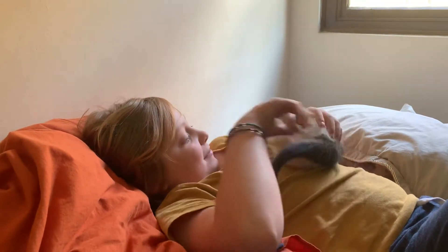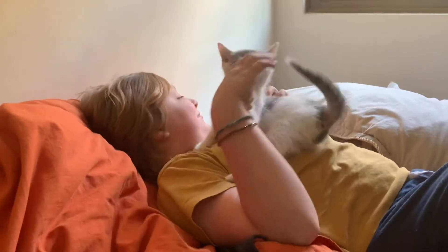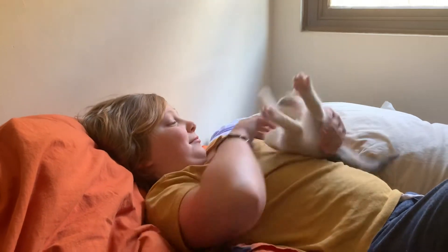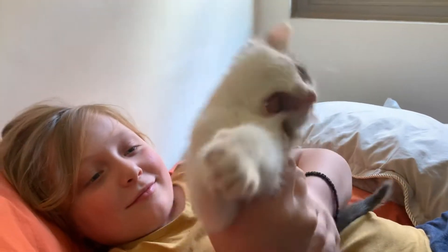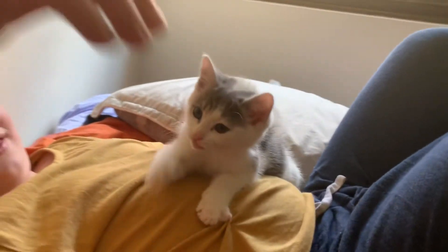This little one — we found her when she was five weeks old, but she's now about six or seven weeks old. The little boy is my friend's son Harry. Harry, say hi! I'm just gonna zoom in on her. Her name is Stella — look how beautiful she is. Just hold it still, Harry, for a sec.